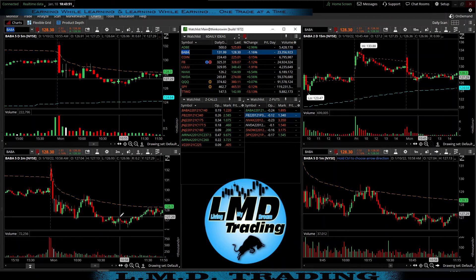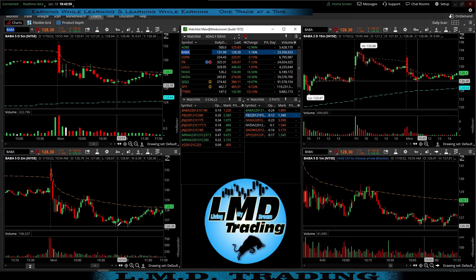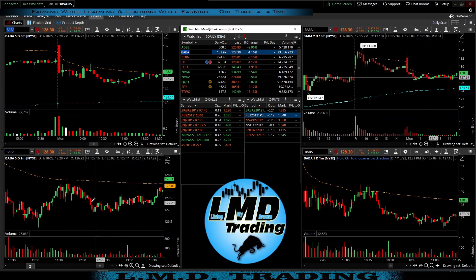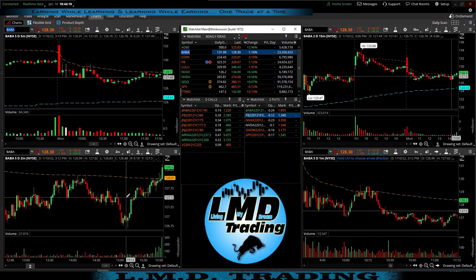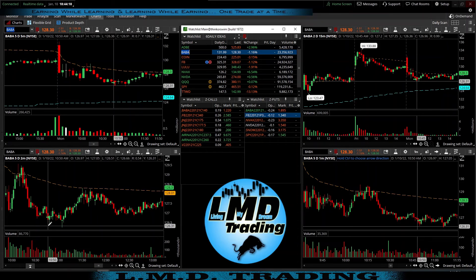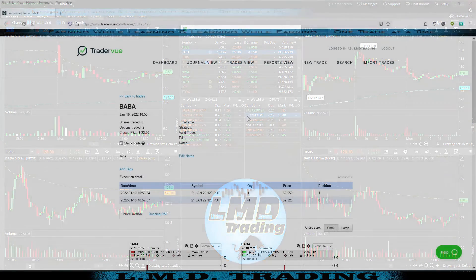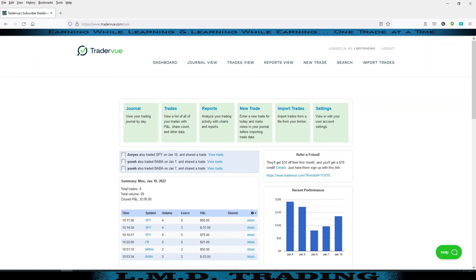After stopping us out, price came back and retested that area, formed almost a little double bottom, then made its move. It stayed under VWAP for most of the day before eventually closing over VWAP. But that's okay — take your stop and keep pressing. That's the best thing to do.